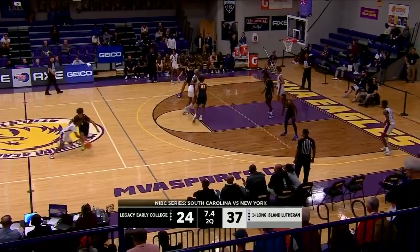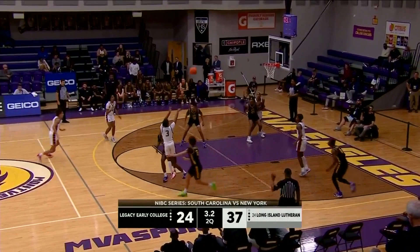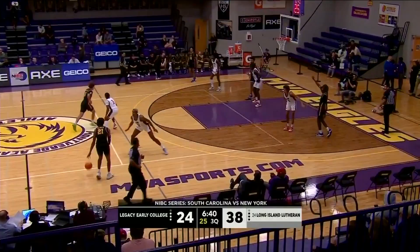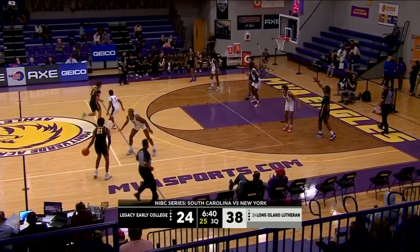Final ten seconds. Blue High trying to take another bucket to halftime. Rebounded by Arnold, and that'll do it in the first half. What a start to the season for the Crusaders. Get your best player the most shots — Coach Buck with a really nice staggered double to get Jaden Ross a shot.